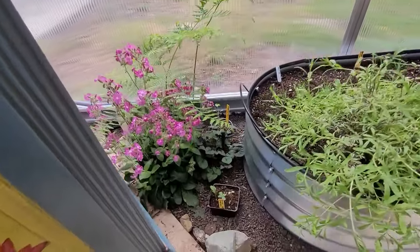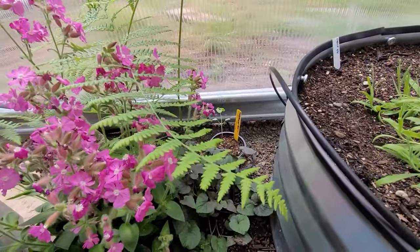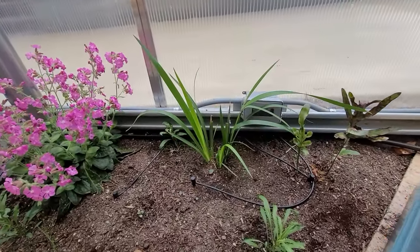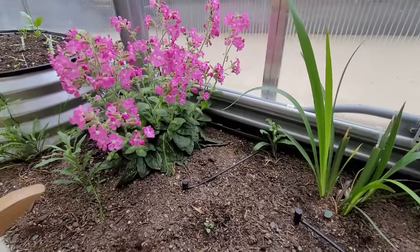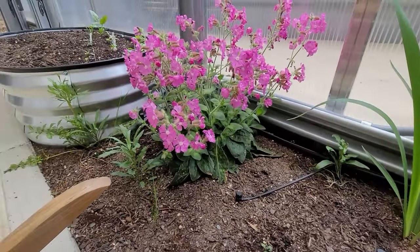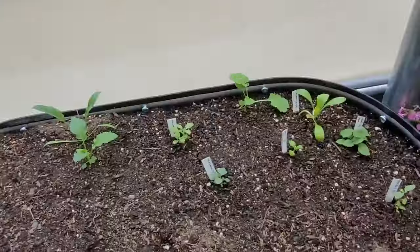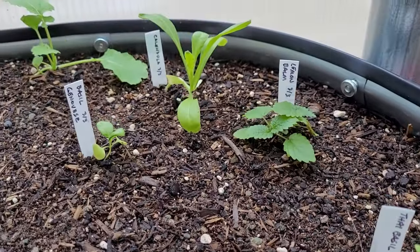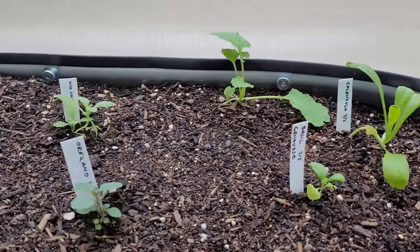This fern is native to this spot — it survived the construction. Everything in this section survived the winter. This ring has more basil, calendula, lemon balm, white sage, oregano, volunteer spinach, and I think this is kale.